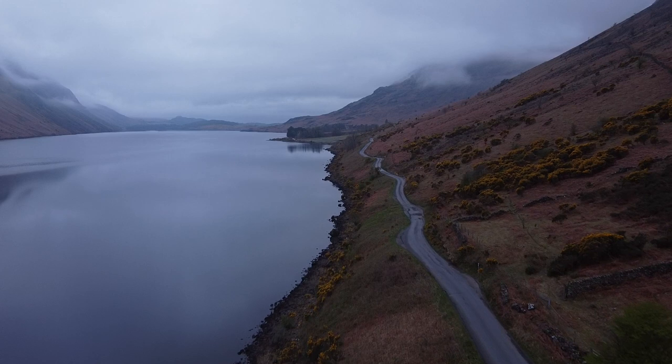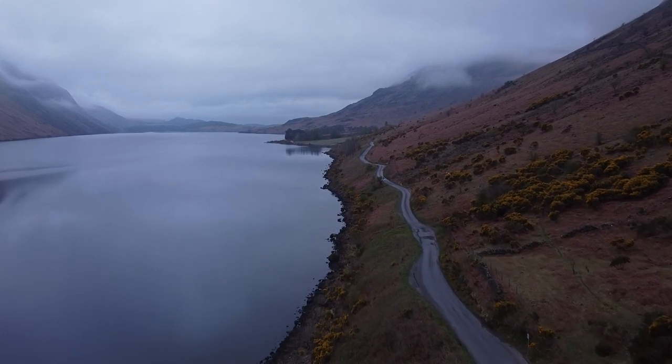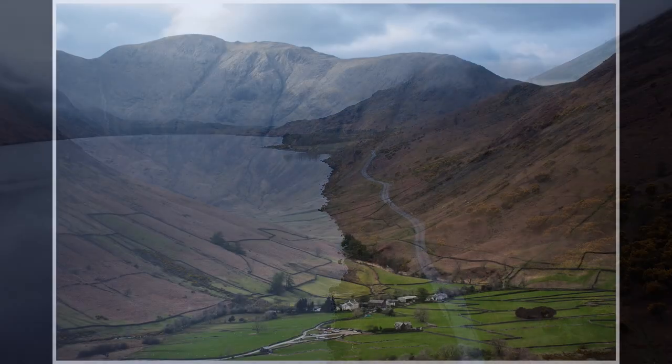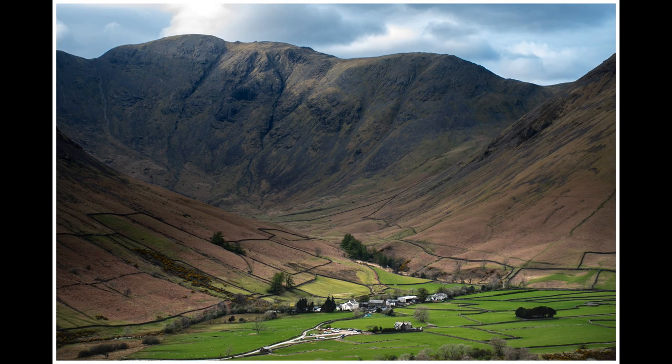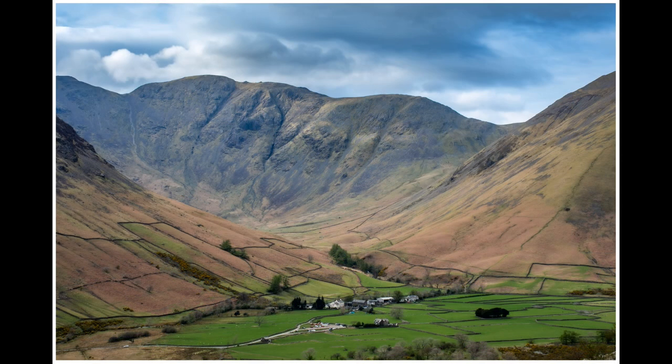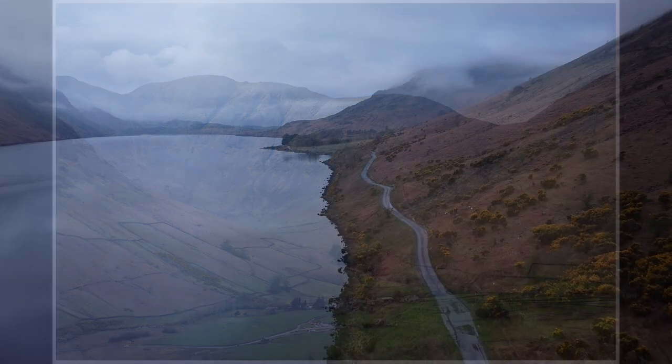Some of the photographs you'll see were taken just a few seconds apart because the light had changed. One thing that I'm beginning to understand the more that I do photography is how important the light is, and how quickly it changes and how a few seconds can make or break a shot.